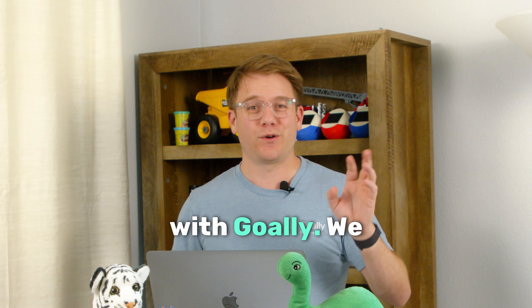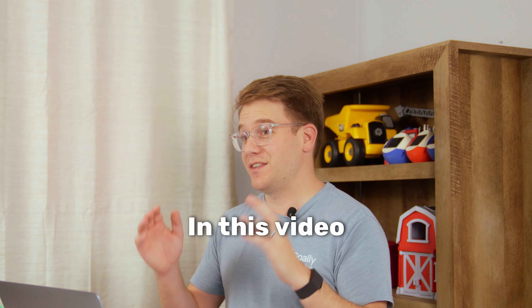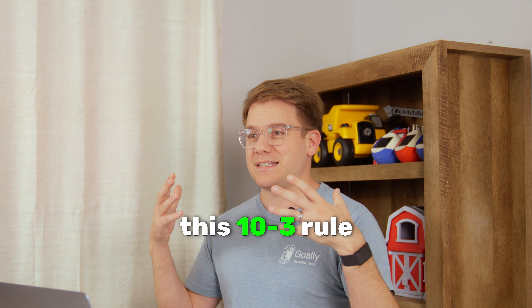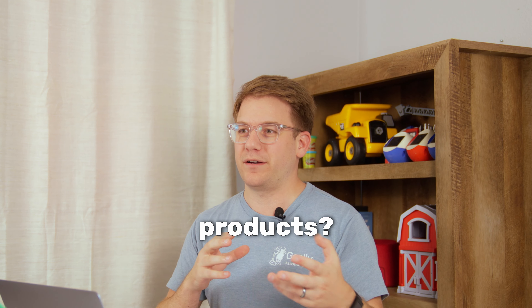Hi everyone, my name is Sasha with Goalie. We design tablets for kids with ADHD. In this video, I'm going to explain what is the 10-3 rule and how do we incorporate it into Goalie products.